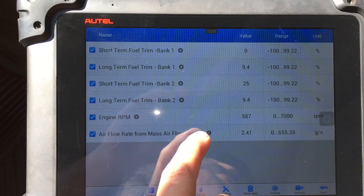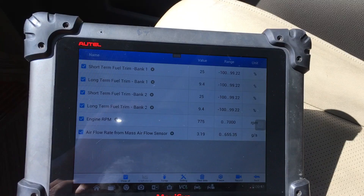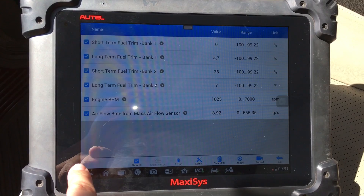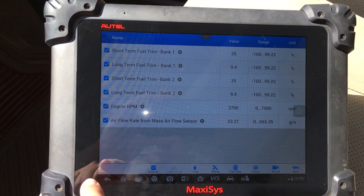I'm curious if we may have an issue with the mass airflow sensor not reading properly. I find it interesting that when I put it in gear and then back in park, this thing just starts running really rough again. I'm going to go ahead and try to raise the RPM and see what happens. Got the RPM up to about 3,800–3,900 and we're still running pretty lean there.